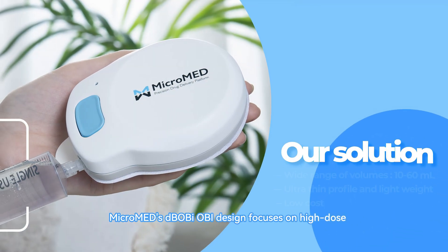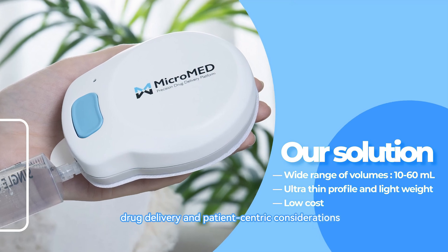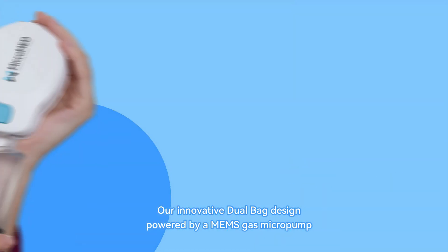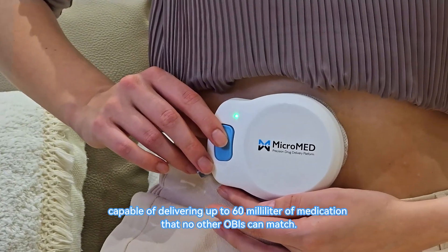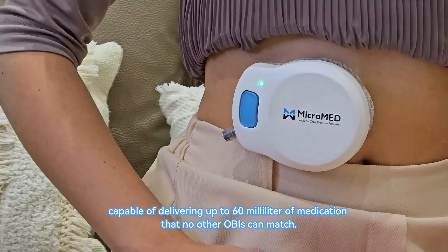The D-Bobi OBI design focuses on high-dose drug delivery and patient-centric considerations. Our innovative Dual Bag design, powered by the MES gas micropump, offers a compact form factor capable of delivering up to 60ml of medication — a capacity that no other OBI can match.